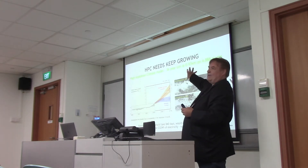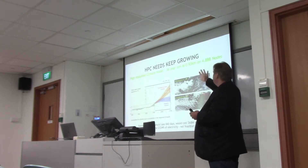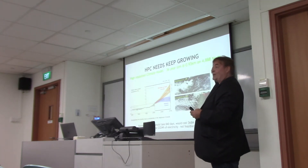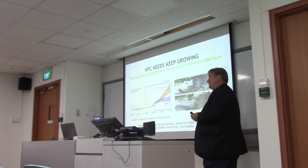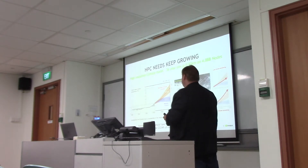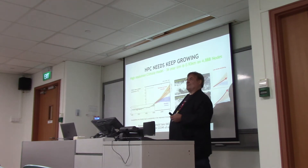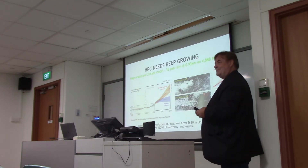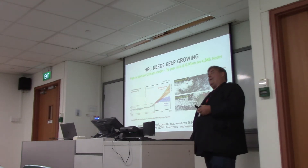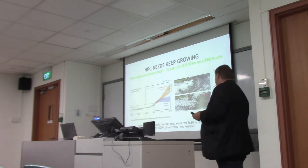Looking at a high-resolution cloud model — a 36-year simulation — if we run it at one kilometer on a 5,000-node supercomputer (a top-10 machine, actually in Switzerland at CSCS), it would take 840 days of wall-clock time to run this 36-year simulation. You'd be sitting there for nearly three years waiting for the answer.